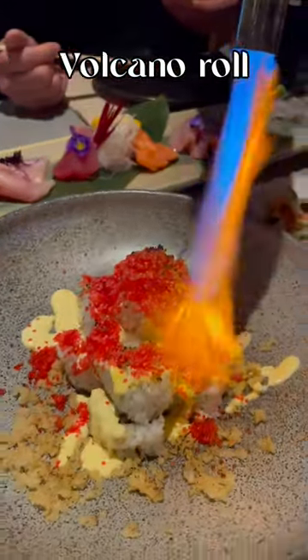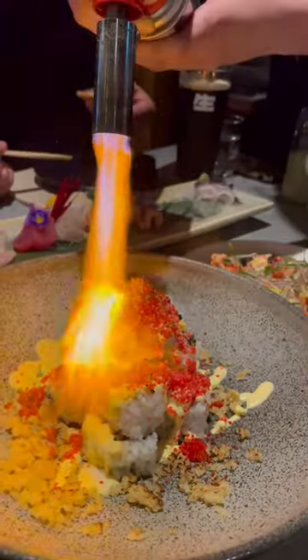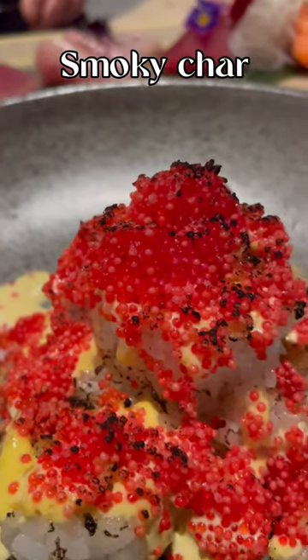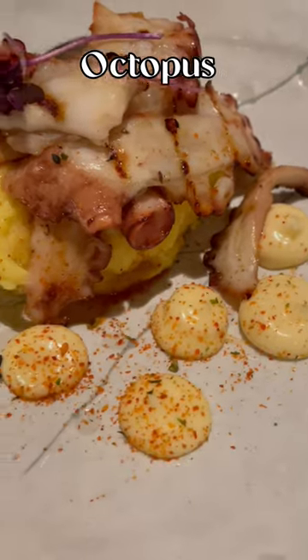If there's one thing that everyone comes here for, it's definitely the Volcano Roll. You're left with this delicious charred flavour over the top of your sushi. It's definitely a mouthful.